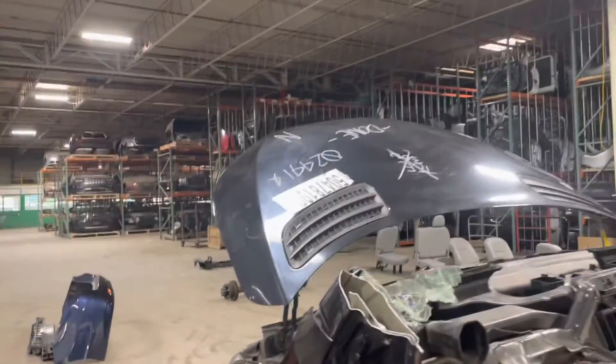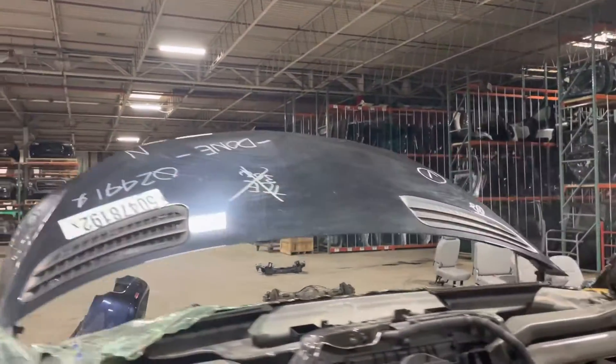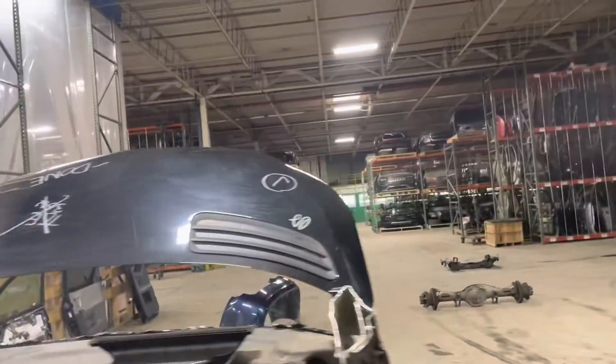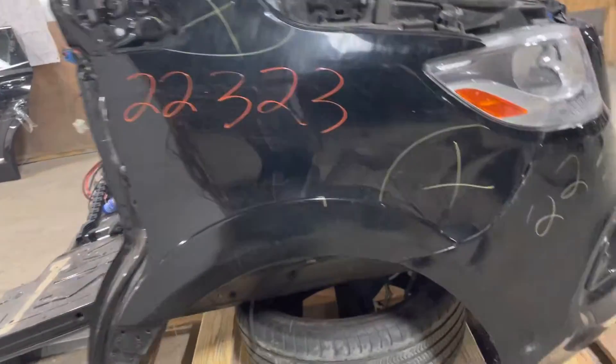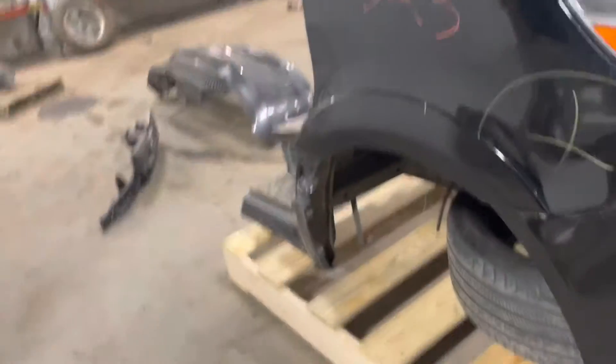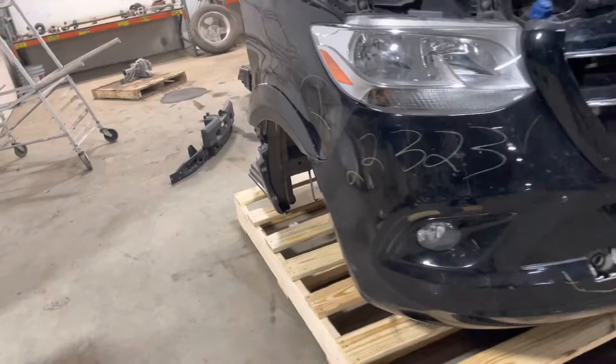This was a 2020. So it's nice and complete. Found the passenger side fender — big ding there, big ding there. Could be used, but it's not nice and pretty.